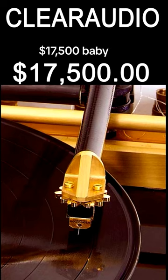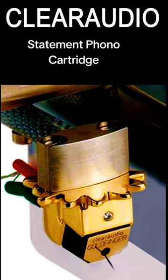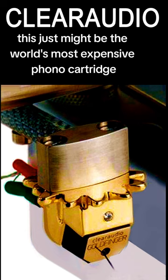$17,500 buys you the American-made Clear Audio Goldfinger Statement Phono Cartridge. This just might be the world's most expensive phono cartridge.